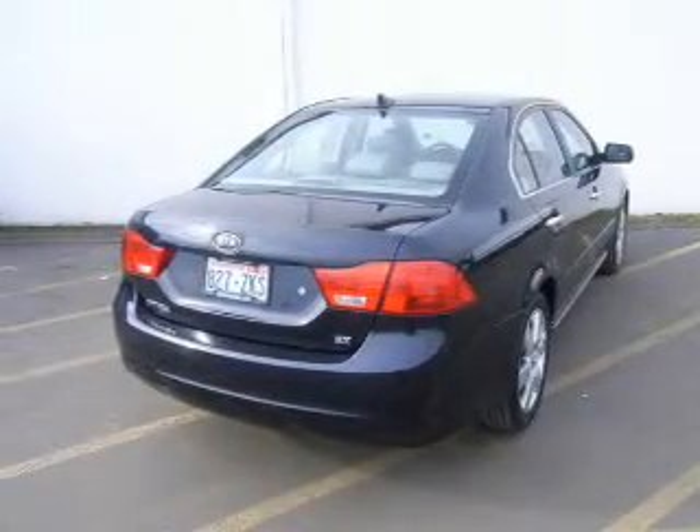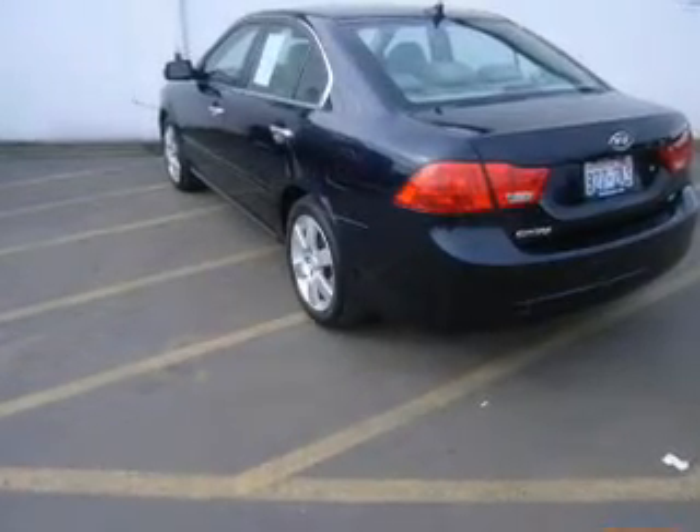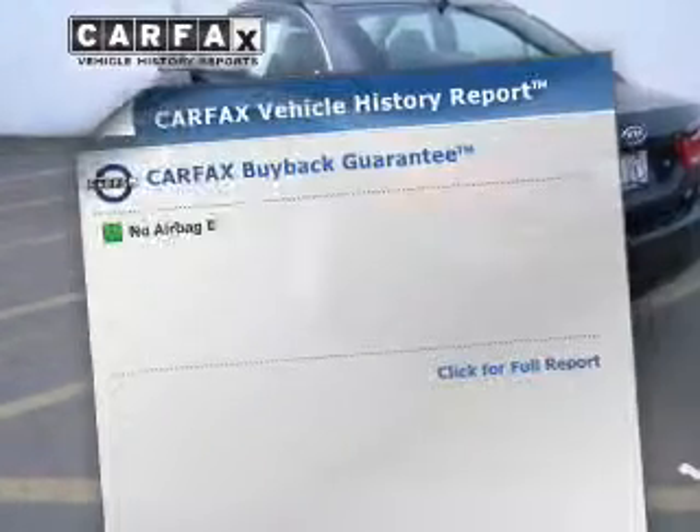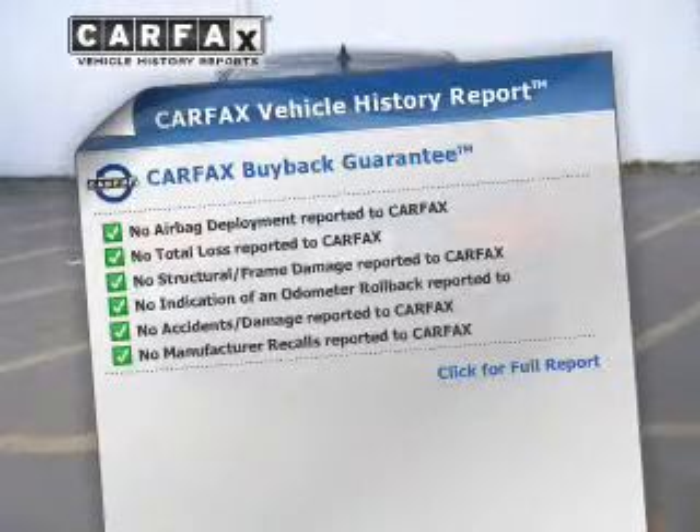The anti-lock braking system will help deliver you safely to your destination. And memory settings make for a more comfortable ride. An included Carfax vehicle history report allows you to purchase with confidence and the knowledge that your buy was a smart choice.